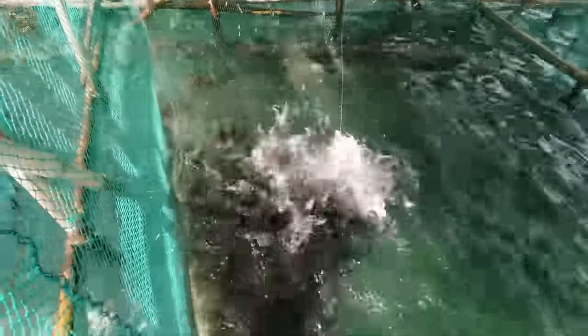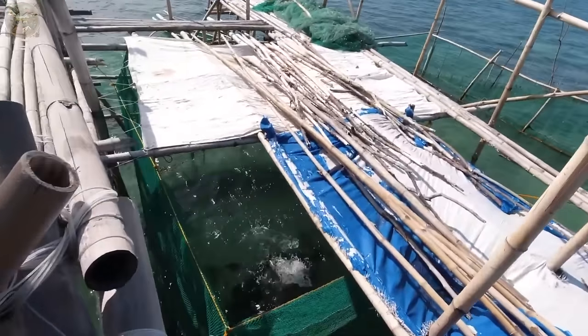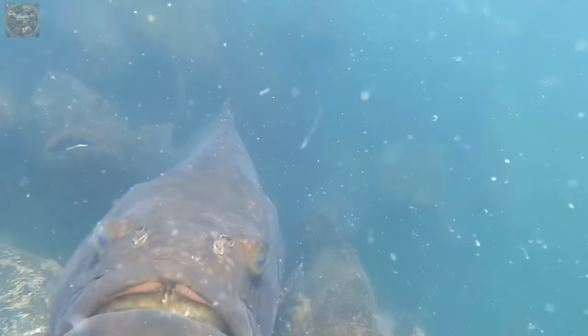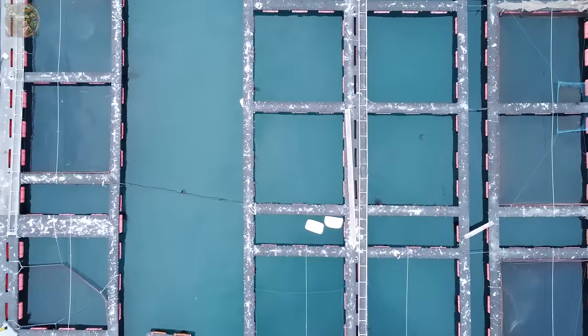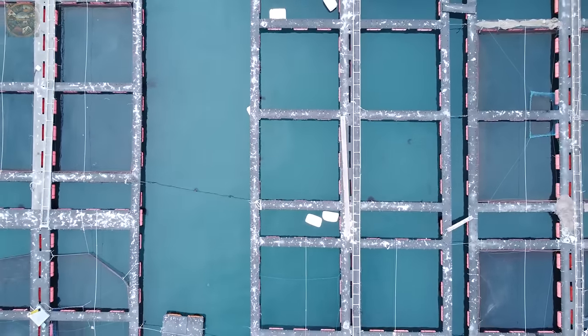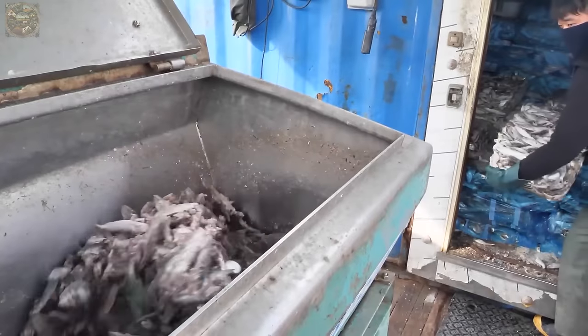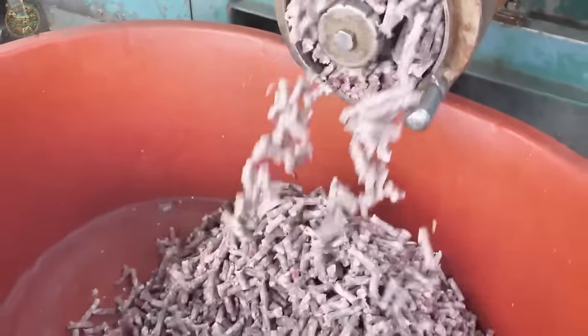To ensure the health of farmed fish, these trash fish must be fresh, undergoing purification and parasite removal through soaking in fresh water before feeding to prevent disease transmission. Additionally, farms often preserve trash fish by freezing it, later grinding and pressing it into pellets resembling dry food for feeding.